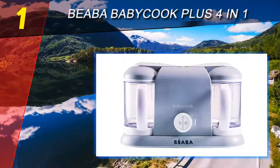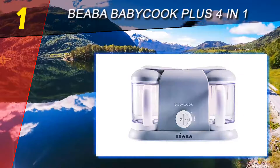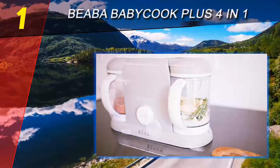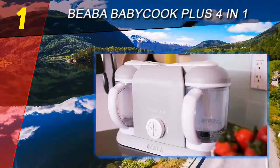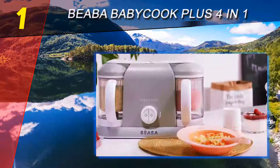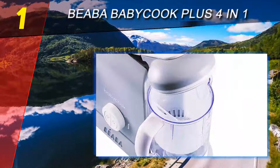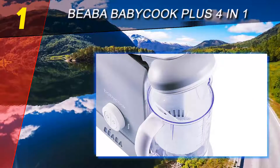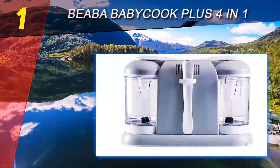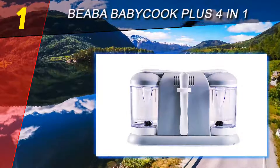You'll love that it is lead, phthalate, and BPA free, so you can use it with confidence without worrying about it harming your child. The Beba Babacook Pro 2X allows you to prepare an array of meals from fruits, vegetables, meat, or fish for your little one. It offers the functions of a blender, steamer, defrost, and reheating all in one. The patented steam heating system guarantees that nutrients are not lost from the food, and you can use it to fix purees or solid foods — perfect for your entire family.